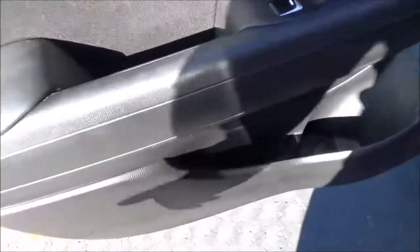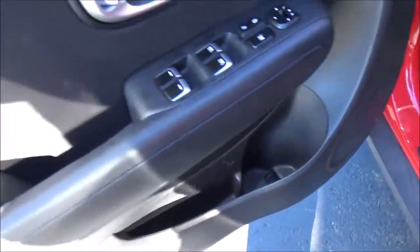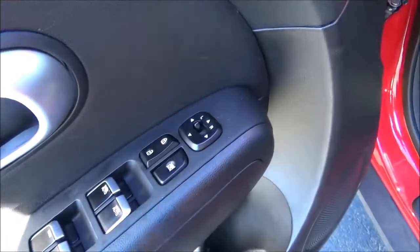On the driver's door panel, we've got some storage with a bottle holder, a speaker for your sound system, and right here you've got all the power controls for your windows, door locks, and mirrors.